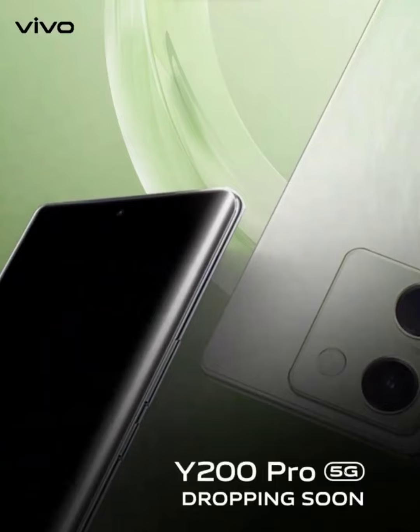Vivo has just shared a fresh teaser that showcases one of its upcoming smartphones. The device in question is the Vivo Y200 Pro, which is set to launch in India soon. The company is bringing an attractive design to this mid-range handset, claiming that this is the slimmest smartphone with a 3D curved display.